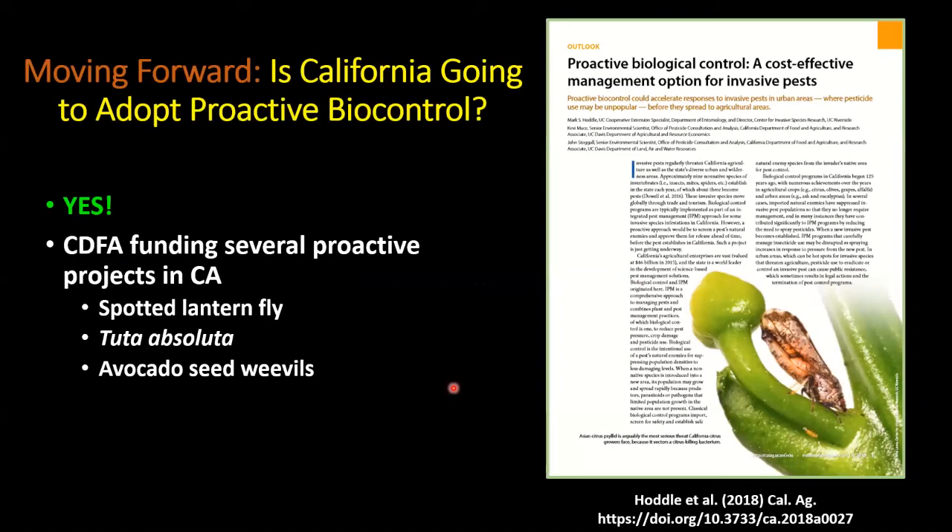Moving forward, California is going into proactive biocontrol programs. CDFA has funded several proactive projects: spotted lanternfly, which I'll get to in a minute; Tuta absoluta — an invasive moth devastating to vegetables grown in fields and greenhouses; and the avocado seed weevil. We now have the aggregation pheromone for that pest. We're eager to get back to Mexico after COVID to test that pheromone in avocado orchards.